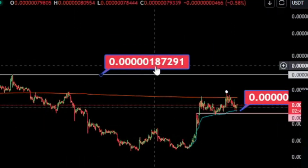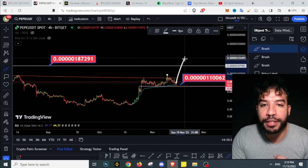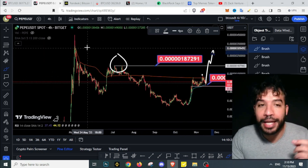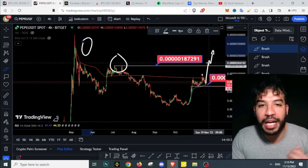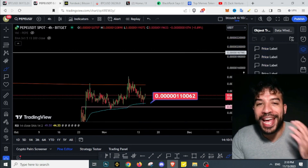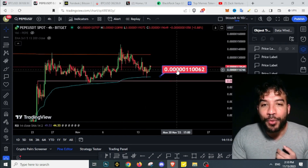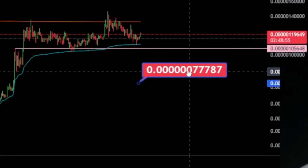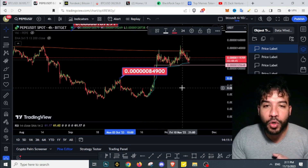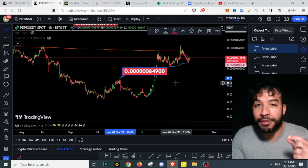Our next target on Pepecoin is 1872 — those highs that we see on the chart. If we take those highs and retest those prices, we're going to see the all-time high on Pepecoin get tagged as well. There is no resistance from here — it's just air, we're going to be flying. If by any chance your prayers get answered and we get a dip, we might get a chance to buy Pepecoin around the 10 level. The major level to buy is around that 85–90 level. If you are sidelined and we get those dips, that is the place where I would be adding even more Pepecoin.